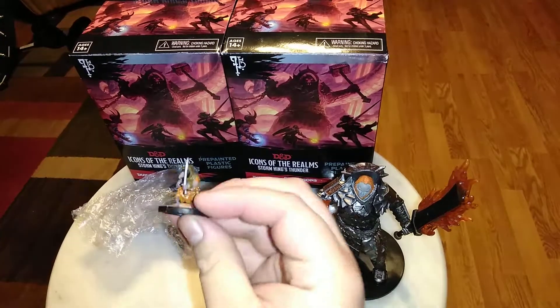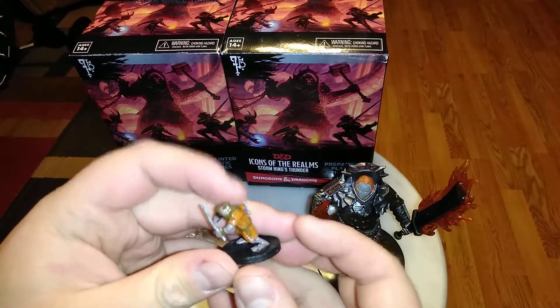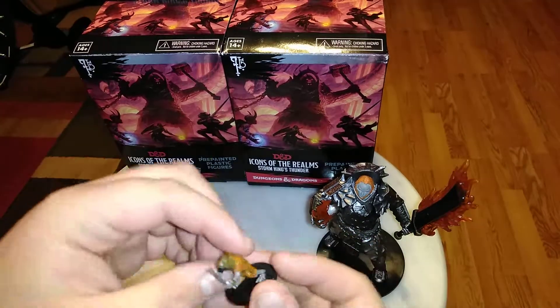Up next we have a repeat — it is the Kenku with Sword. I do already have this mini, so maybe I'll do a little paint job on him, make him a little different color.